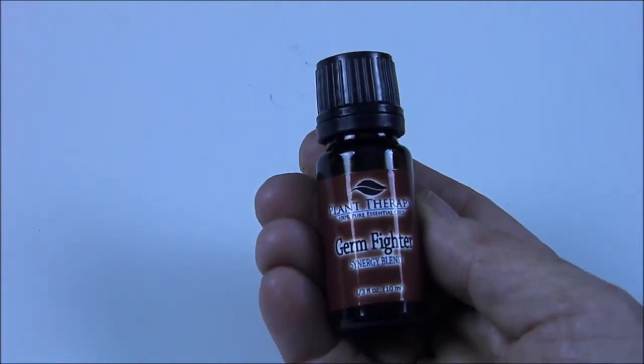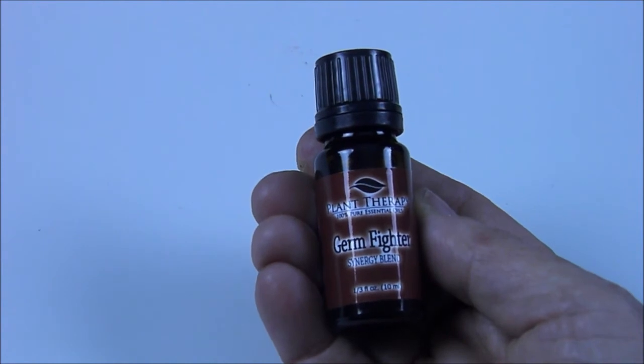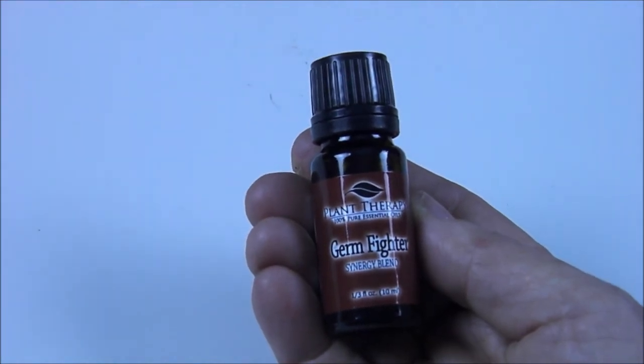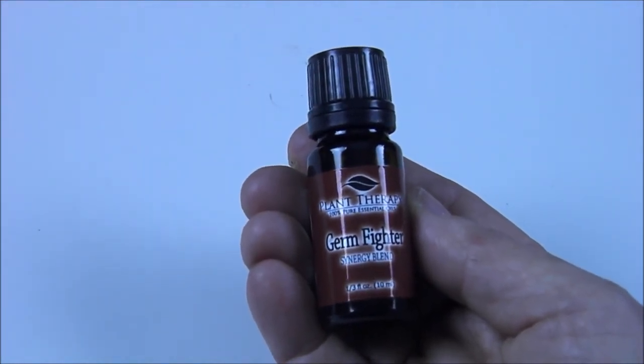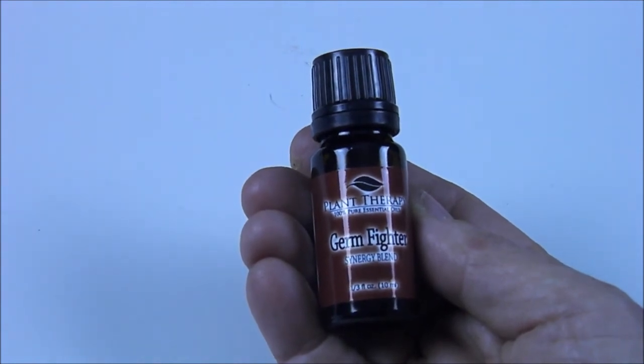I also bought some thieves oil. It's a combination of cinnamon, clove, and rosemary essential oils, along with eucalyptus and lemon oils. The New York Times has reported that it is effective against airborne pathogens and may even help prevent MRSA infection. You can pick these up for anywhere from $15 to $25 online.